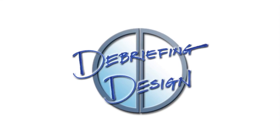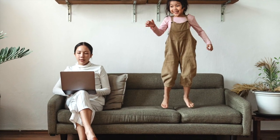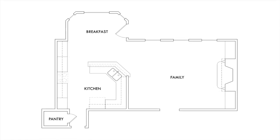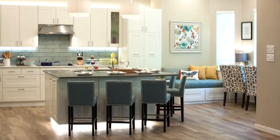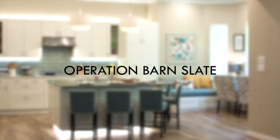Welcome to this week's episode of Debriefing Design. As more of us are spending extended periods of time in our homes, it's a great time for making those updates we've been holding off on. Today we'll take a peek at how we broke down the wall that separated this kitchen and family room and turned it into a flowing great room worthy of entertaining — with a bar, bonus homework area, and reading nook. This is Operation Barn Slate.